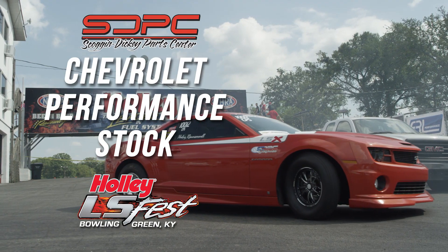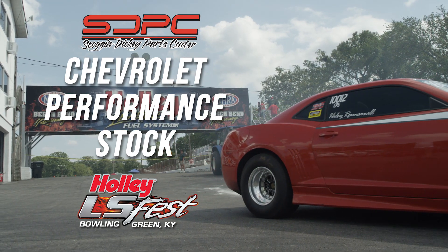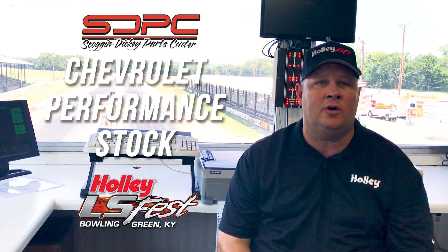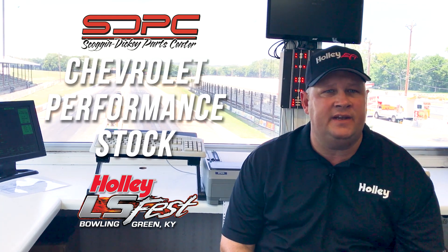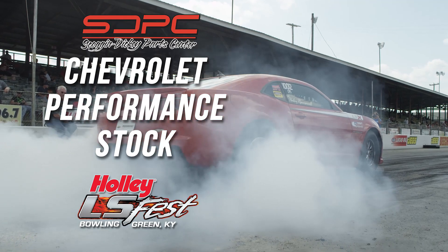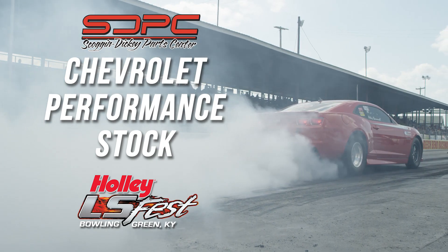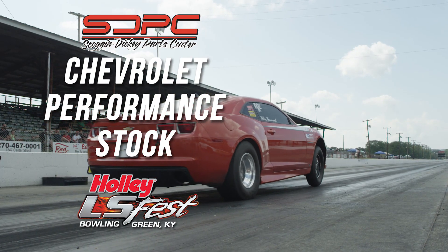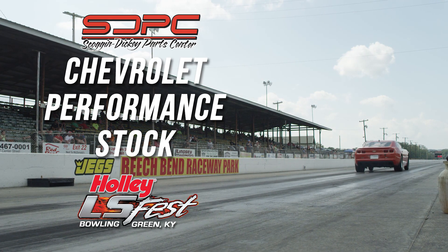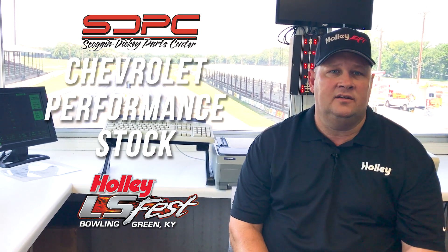Chevy Performance Stock — what is that? Chevrolet offers a crate race motor that comes with seals all over it. You can't tear it apart, you can't touch it, you can't work on it. There are rules to be found at LSFest.com — check out CPS, Chevy Performance Stock. It's heads up, running in the 10.30 range at over 3,000 pounds. You buy a factory race motor from GM and it will run multiple seasons. It's available with automatics and stick-shift transmissions. It is a Chevy product only — Chevrolet Performance Stock would be your class.